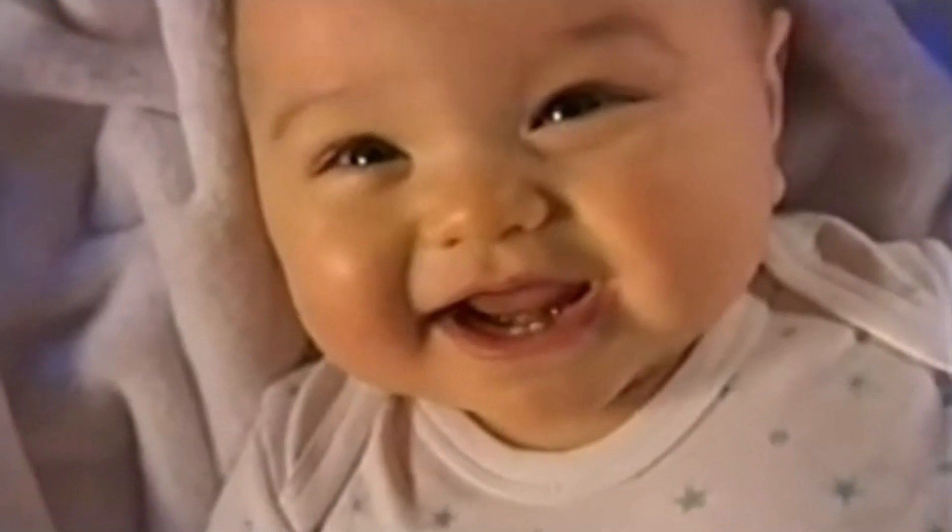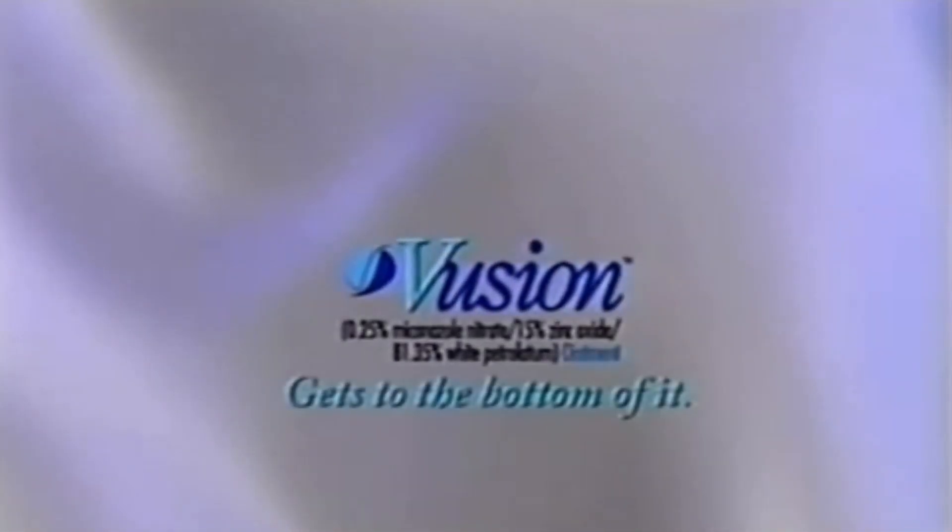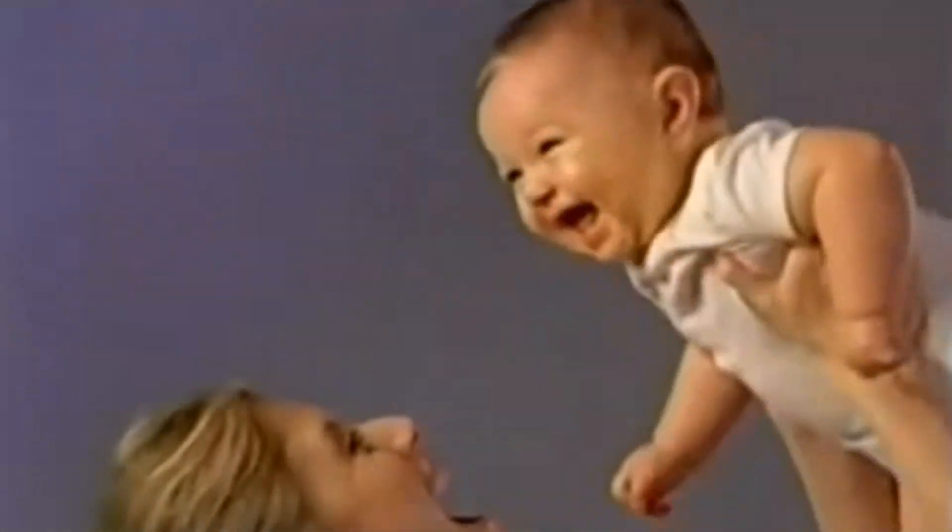Diaper rash involving a yeast infection is no laughing matter. But here's some happy news. Vusion Ointment helps get to the bottom of it, and that can be very uplifting. For everyone.